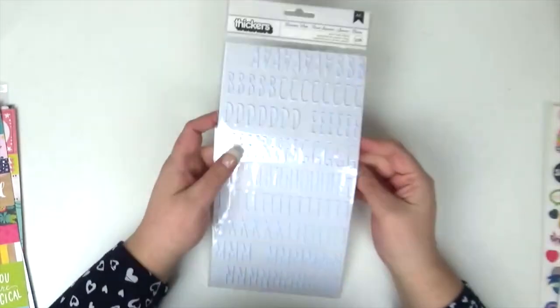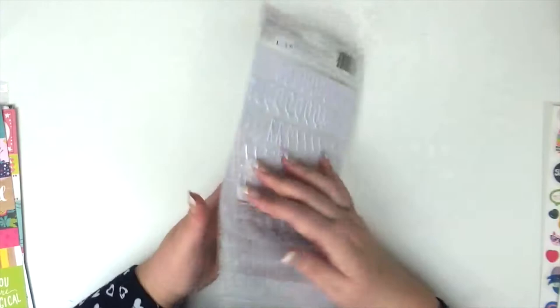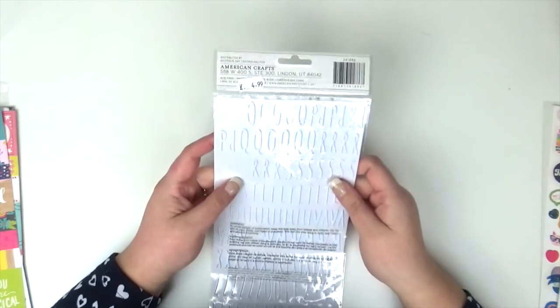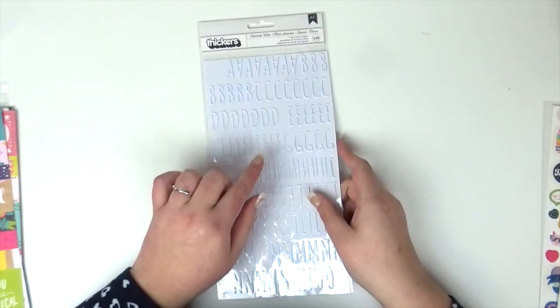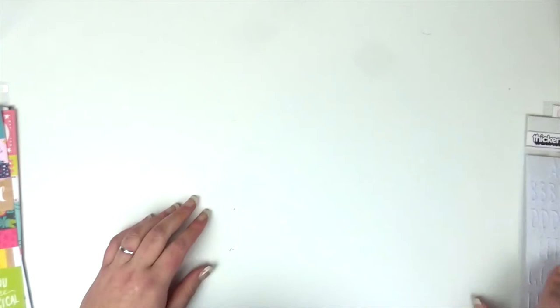Next I've got these alphas called Memento in white and you only get a small amount of numbers, which I love. These were £4.99. I think these are from the Amy Tan Hustle and Heart — I'm not 100% sure, but it was with the Hustle and Heart collection. These are lovely to use.